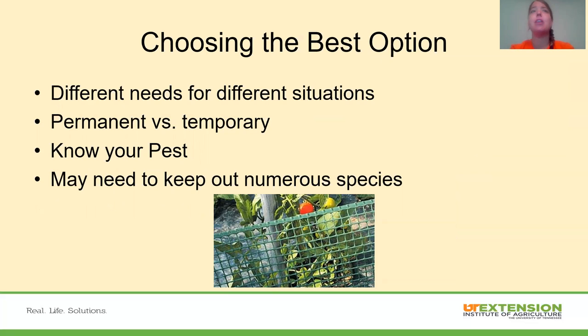When choosing the best fencing option, there are different needs for different situations. Someone fencing in horses, cattle, or sheep will have very different needs than someone fencing out deer, rabbits, or groundhogs. Permanent versus temporary depends on your need — do you want to pull the fence up at the end of the season or move it around and change its location? You need to know your pests and what you're trying to keep out. You may also need to keep out numerous species simultaneously, such as both rabbits and voles.